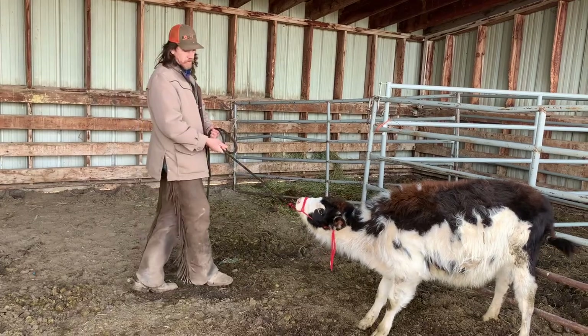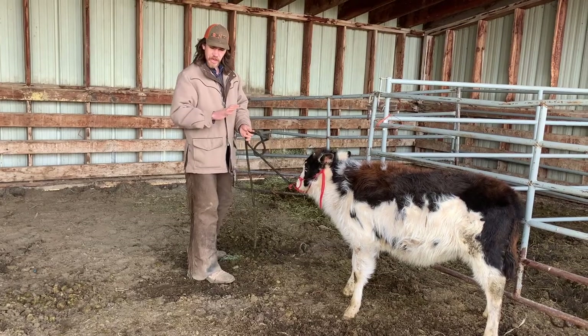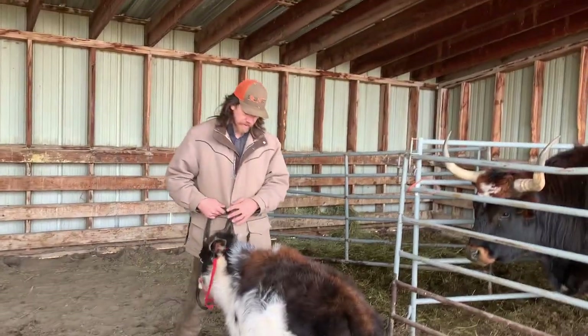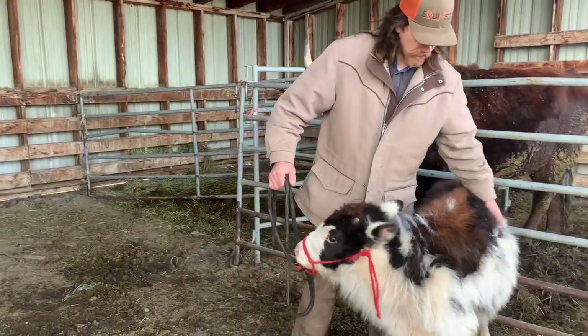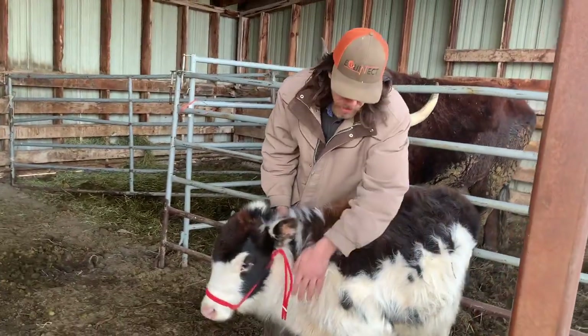Rather than pulling straight on whenever I'm halter breaking something, side to side is always much better. One thing I've noticed is she's still a little sensitive when I get back alongside her like this.